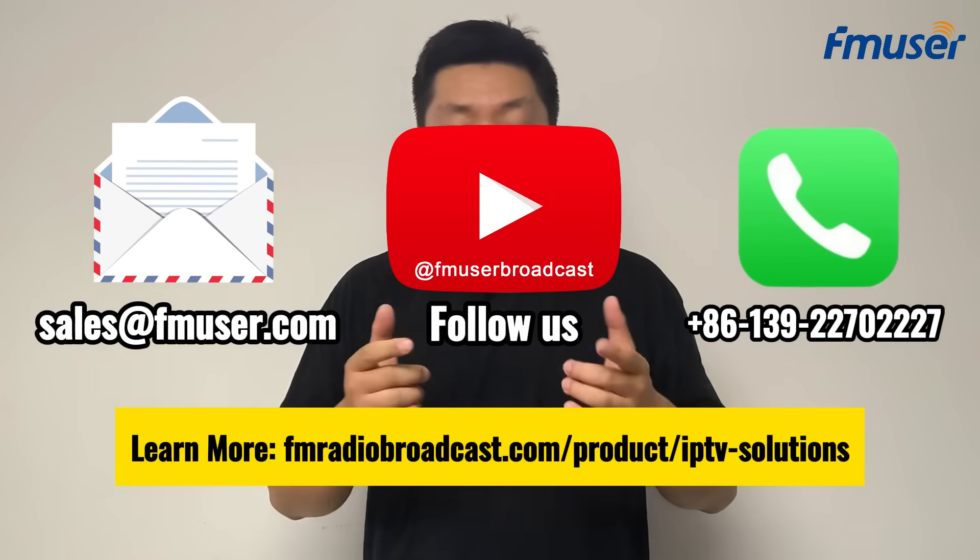If you are interested in learning more about the FMUSER FB700, please feel free to contact us via the information below. We are always happy to listen to your needs. See you in the next video.